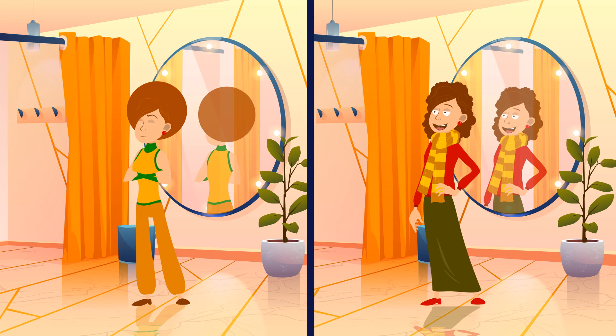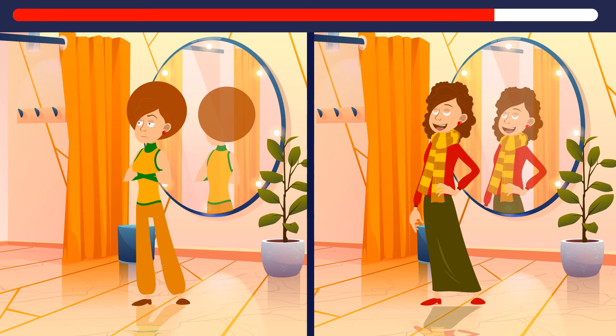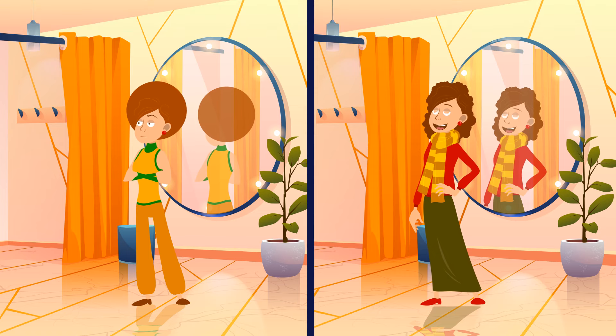Look at these two ladies — which one seems suspicious? It's the woman on the right. Her reflection is all wrong. She's probably not human.